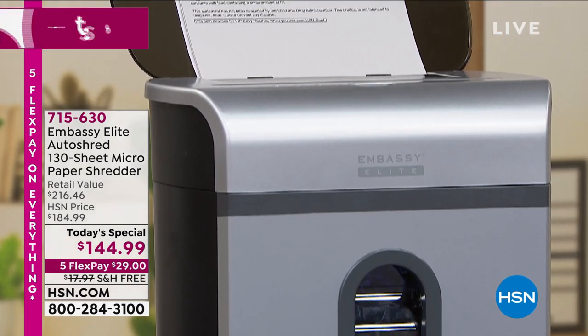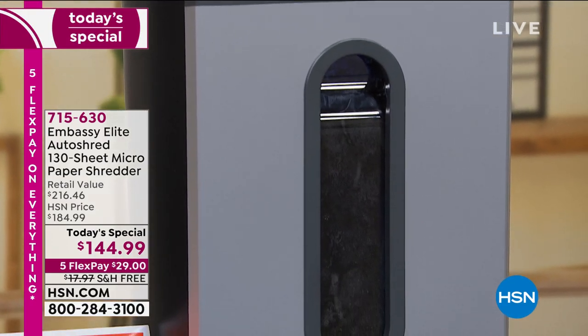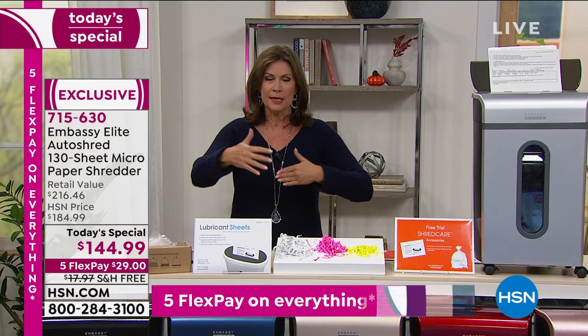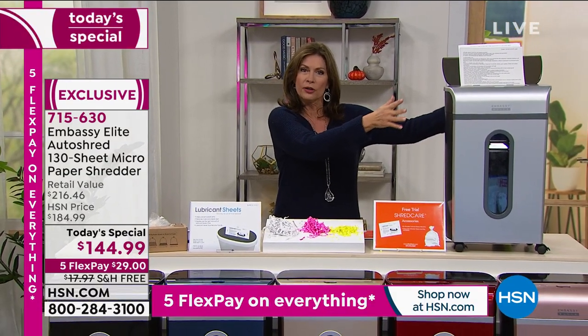You're seeing why already over 4,500 have been ordered today, because Embassy makes an incredible shredder. But what you're looking at is the most powerful shredder we have ever offered you. It is the largest capacity we have ever offered, but they did it in a really slim design. So instead of it being big and bulky, it's very slim and comes up a little bit taller.